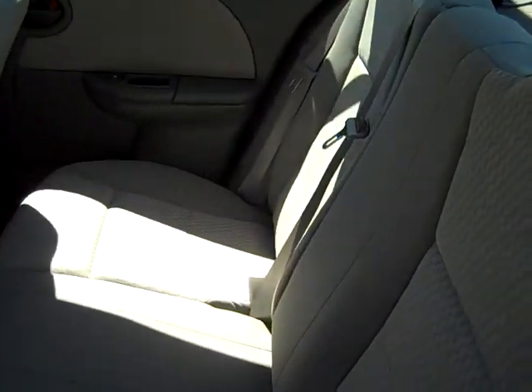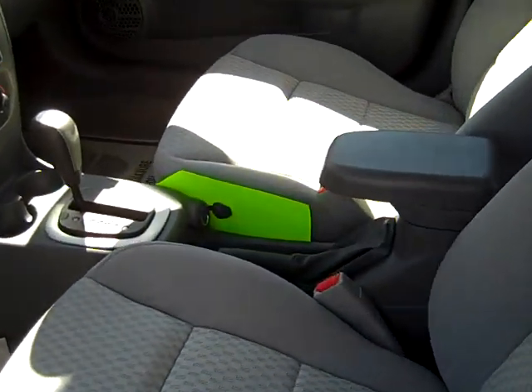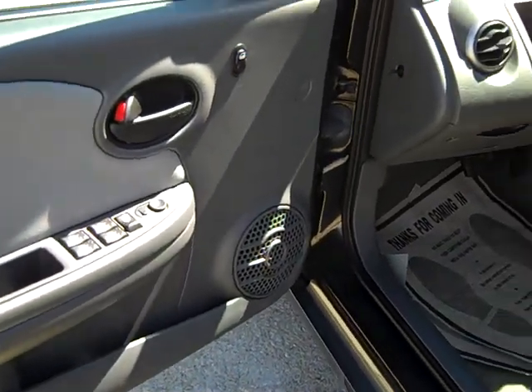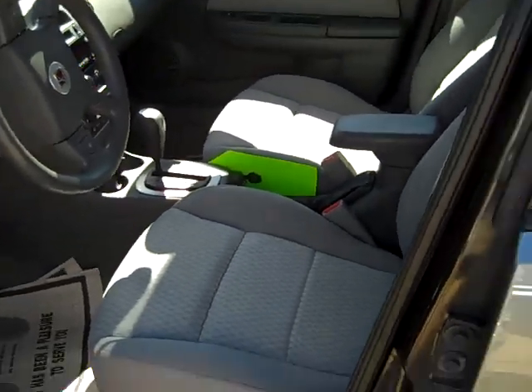Clean cloth seats as well. This car has 21,000 miles on it — nice and clean. It's got your basic amenities: windows, locks, tilt, cruise, air conditioning, and automatic. It's a nice little commuter car, maybe a first car for one of the kids or something like that.